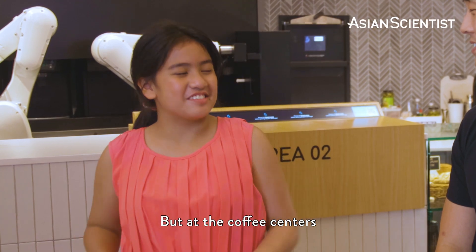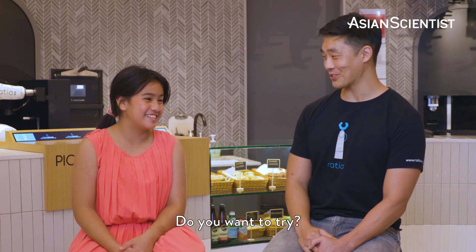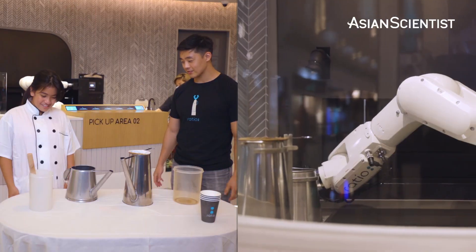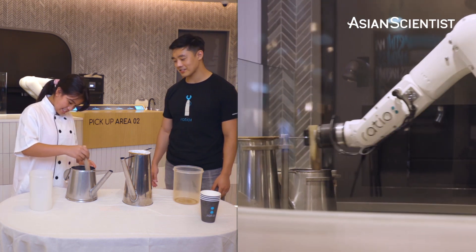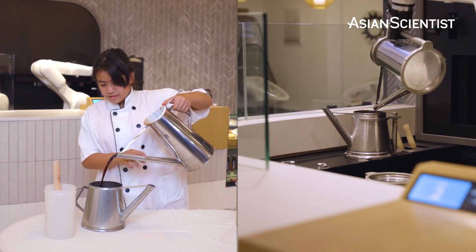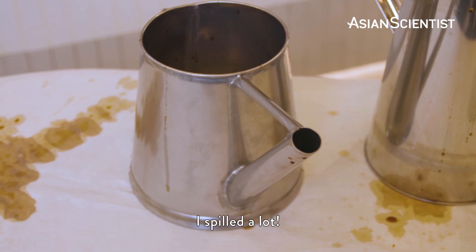At the coffee centres, I see those people doing it really professionally, but I don't think it could be that difficult. Oh, you don't think so? That's pretty good — oh shoot! I told you I was going to show you. Good showmanship though. Yeah, and it spilled a lot.